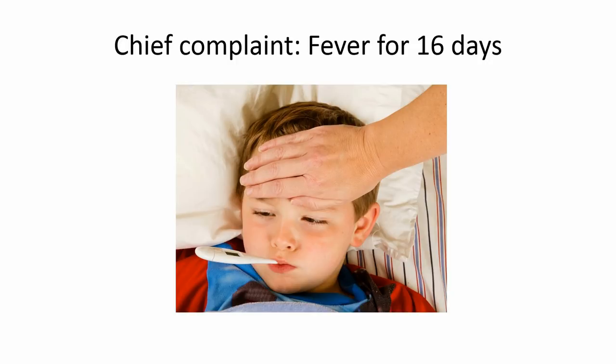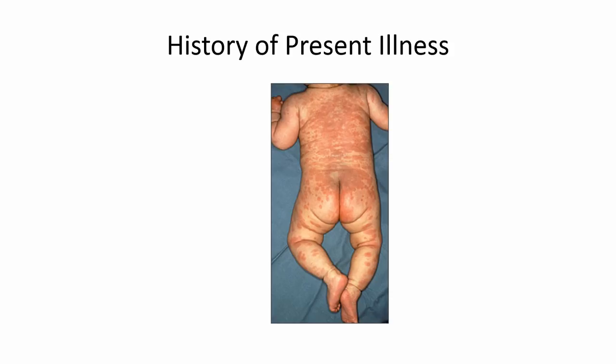She additionally noted that his lips were red, his tongue was kind of red. She had noticed some redness in his eyes and some swollen lymph nodes. Through the course of his illness, she said that he had lost almost 3 pounds.